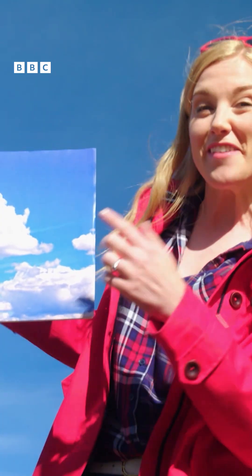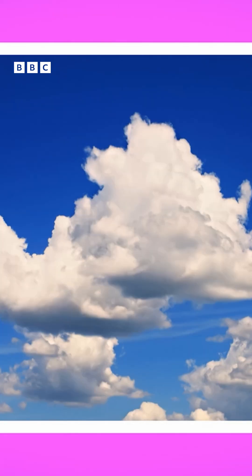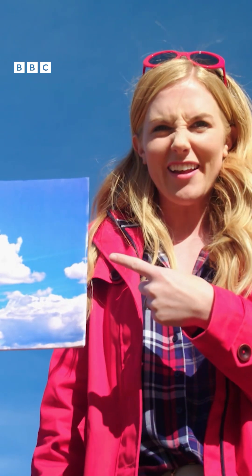And my favourite, cumulus clouds. Cumulus clouds are fluffy and bumpy. I think they look a little bit like cotton wool.